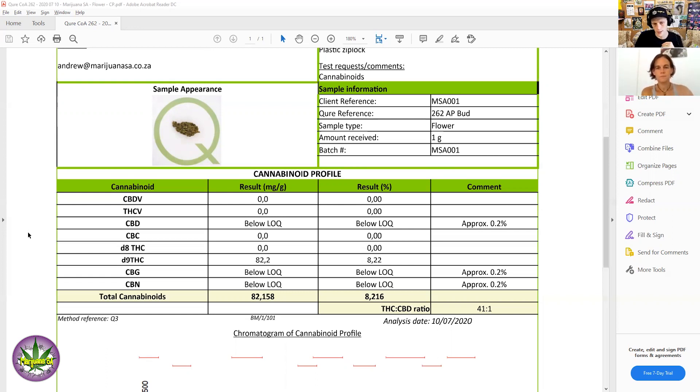A good use case would be CBD producers — they'd take the bud, get a count of the CBD in milligrams per gram, and use that to estimate how much they're going to be able to extract. Obviously there's going to be some loss in that process, but it's a really cool application.